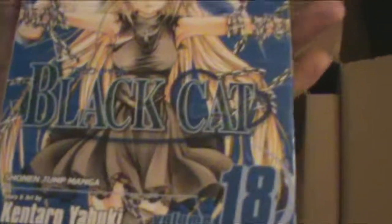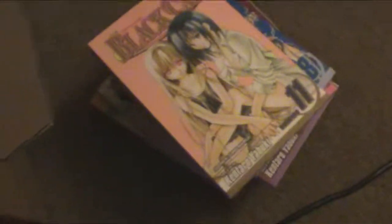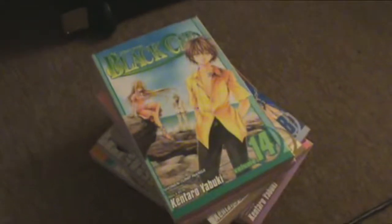I just want to show you guys the front of the books. We have Black Cat Volume 13, Volume 18, Volume 11. And also, since I was collecting Yu Yu Hakusho, I got Yu Yu Hakusho Volume 11. And then we have Black Cat Volume 20 and Black Cat Volume 14. So that's the rest of the Black Cat manga. I'm going to cut real quick so I can make this stack look neater.